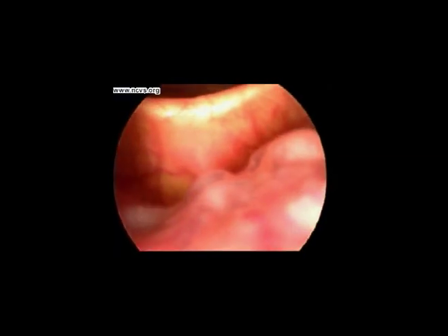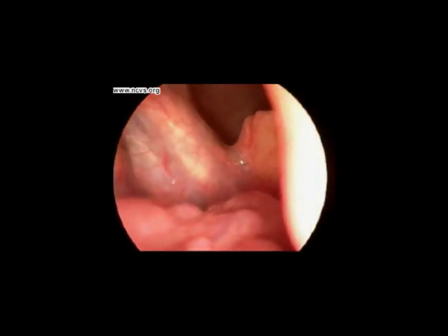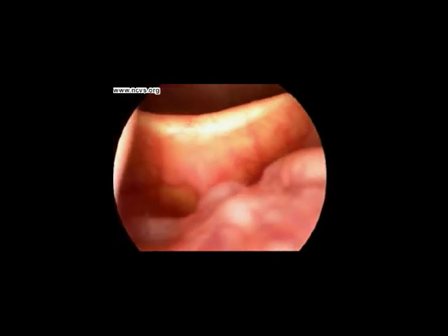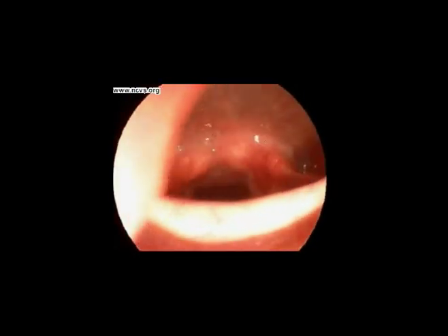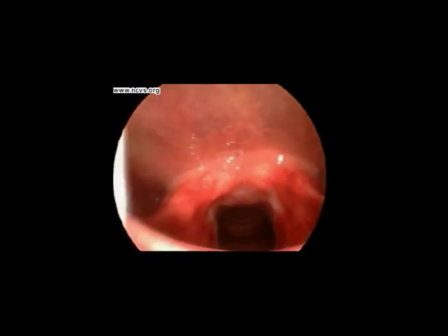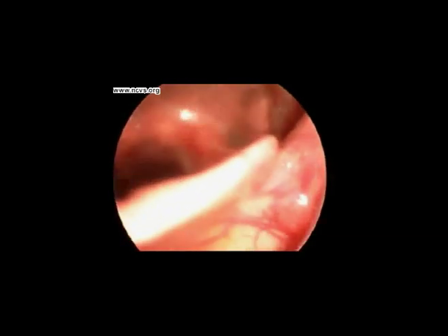Here we go again. With a video strobe light at the back of the throat, now we look downward toward the feet to see what else makes up the vocal system. See that flap? It's the epiglottis. Muscles push the epiglottis down to seal off the airway when we swallow liquids or food. This keeps us from choking.